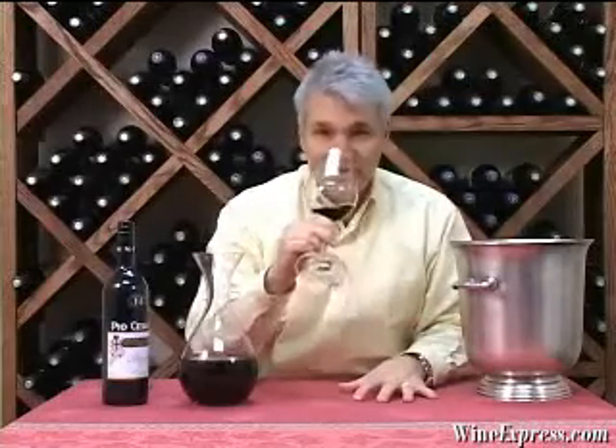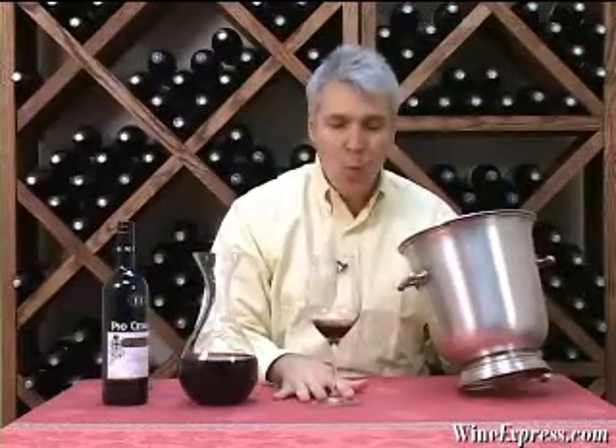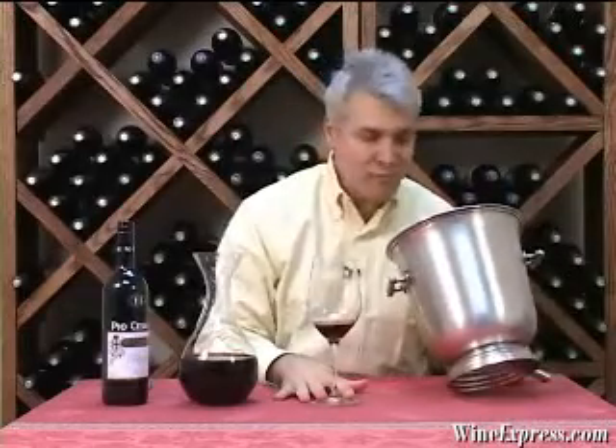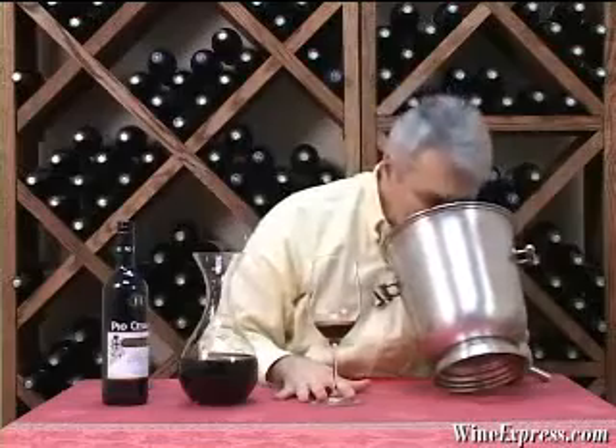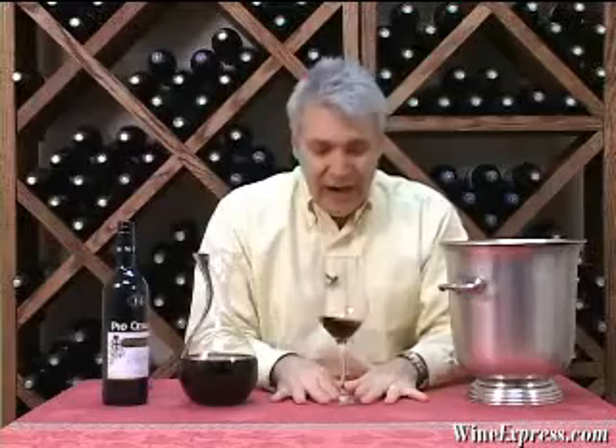Yeah, it's starting to show. Let's taste it. Wow — that's a big wine. It's really intense. There's still a fair amount of tannin on this wine. Intense structure.